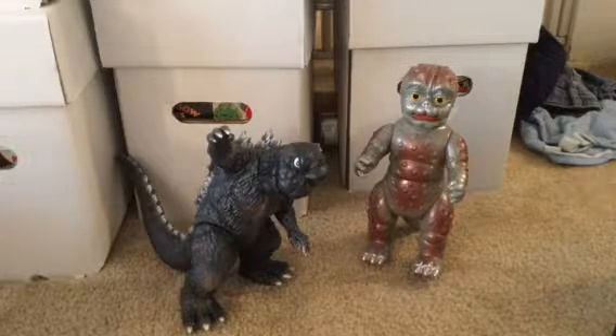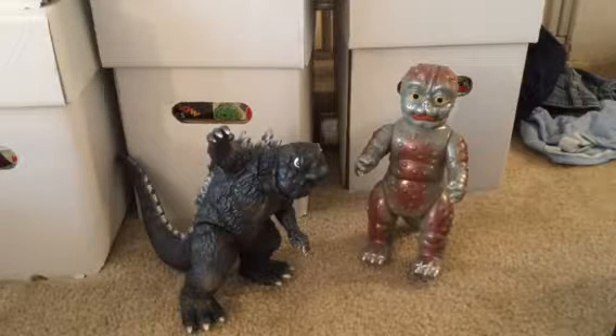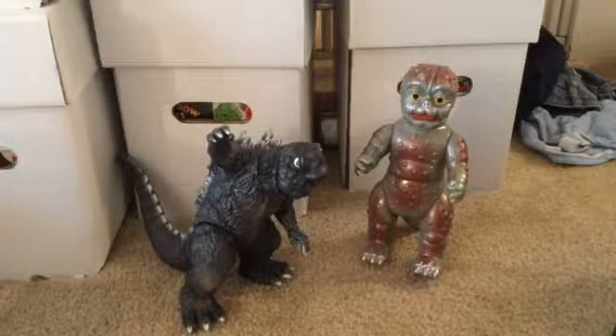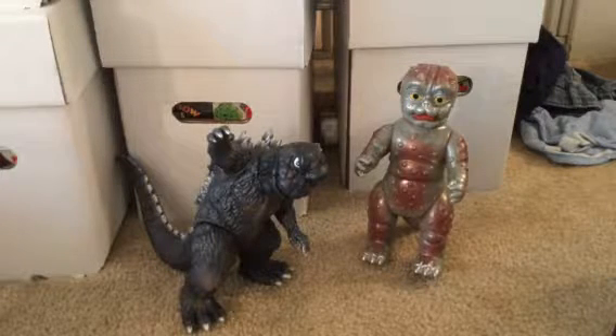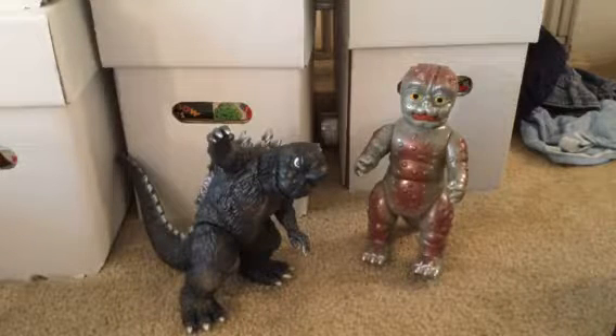Hey everyone, this is Mars with my second video of the day. I showed off a bunch of bound volumes I bought in my last video — part of the collection, part two — that should come this weekend. I want to post a quick video about before I went into surgery and hospital — we had a show.